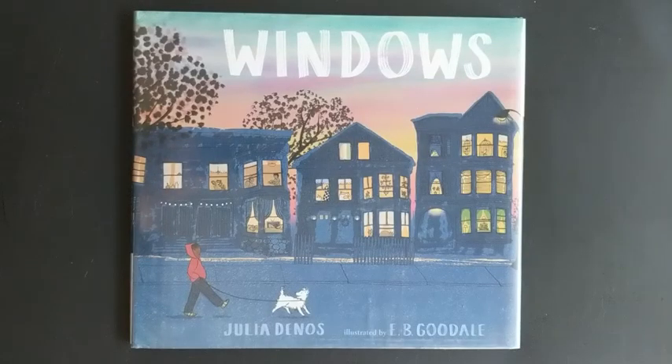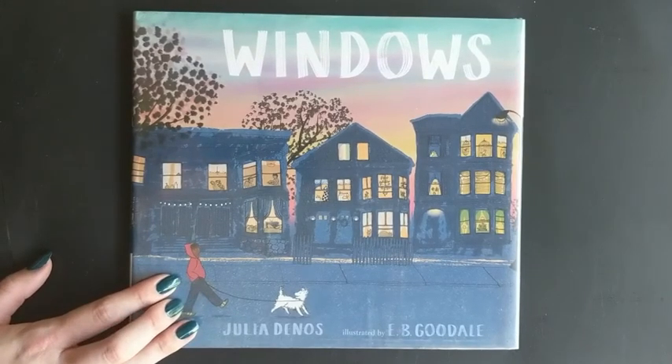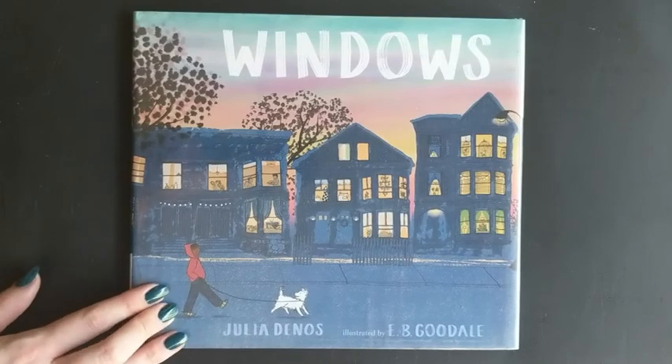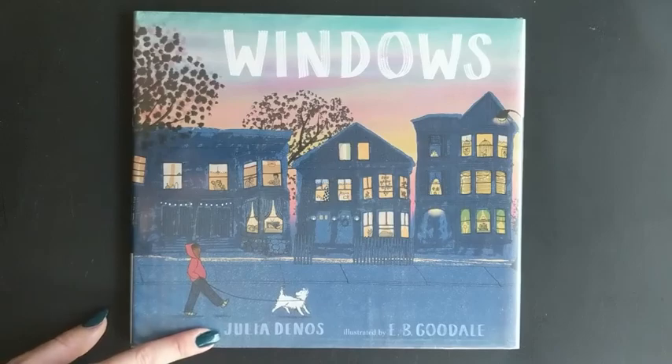Our next book is all about walking around your own neighborhood. It's about a boy and his dog and how they explore their community on their nightly walk. This book is called Windows and it's by Julia Denos.